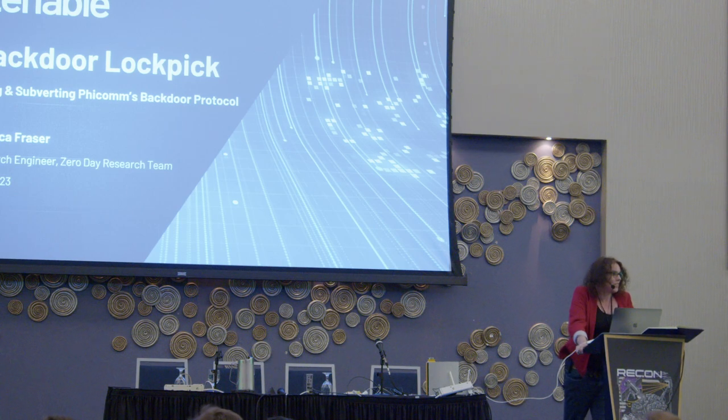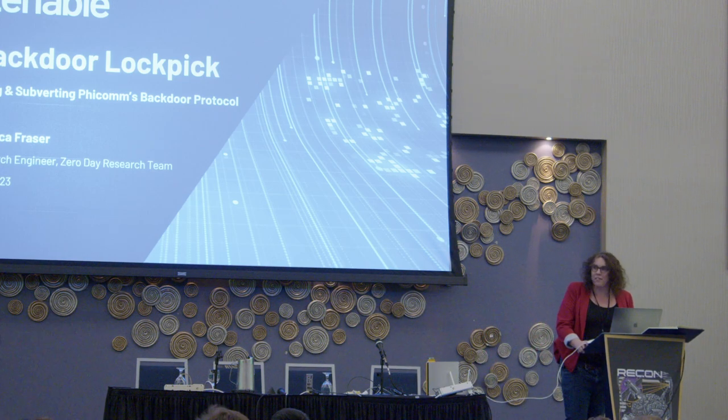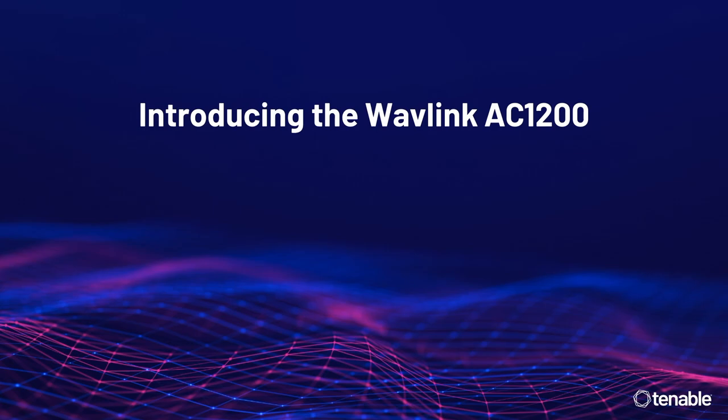I'm going to be talking about an interesting vulnerability and backdoor I found on a very once-popular brand of Chinese commercial routers. The way this started: I had just begun working at Tenable on their zero-day research team, and we were doing a consumer-grade router roundup — getting a bunch of routers hauled off Amazon or Walmart, just looking for vulnerabilities.